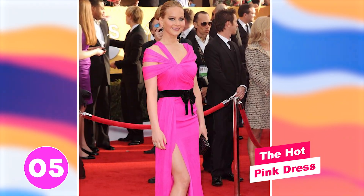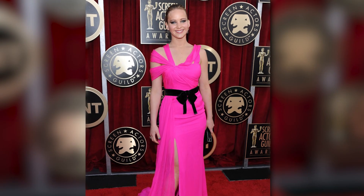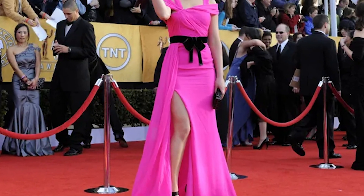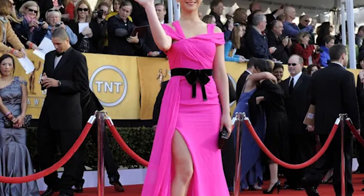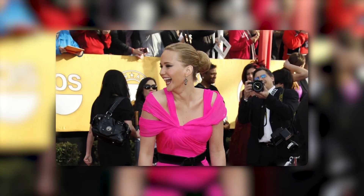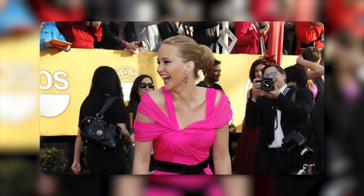Number five: the hot pink dress. Jennifer is definitely someone who can pull off a hot pink dress, but it didn't work out well in this Oscar de la Renta dress. It's the overall look that just doesn't come together. The black details, heels, and purse make this look more punk than sweet and feminine. And together with her makeup look, it doesn't look as elegant as many of her other amazing red carpet looks.